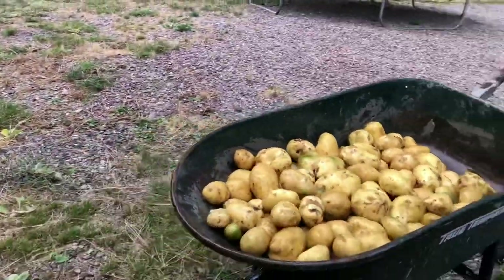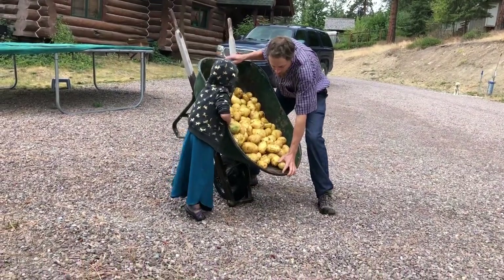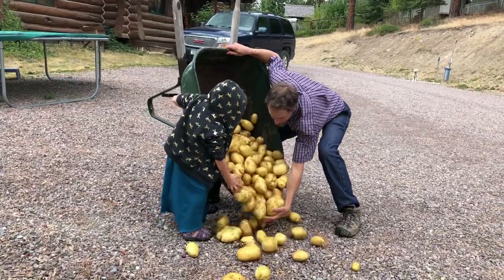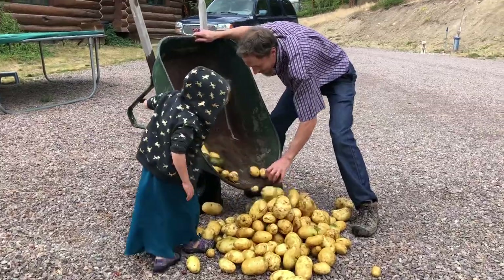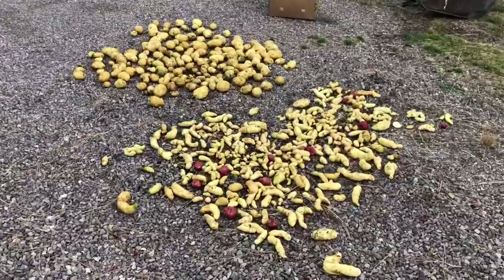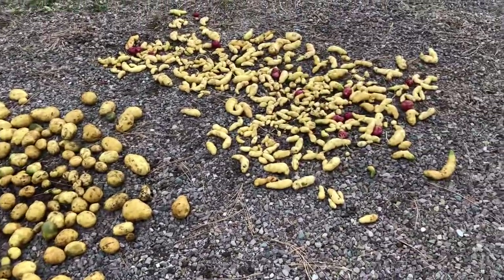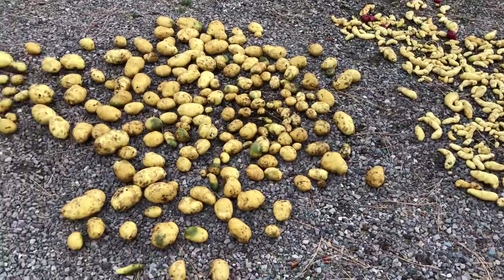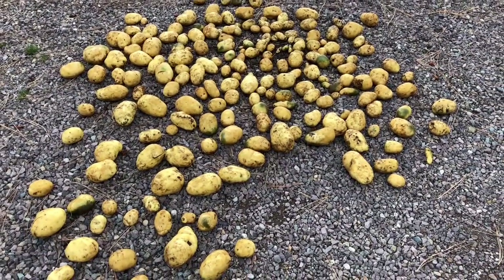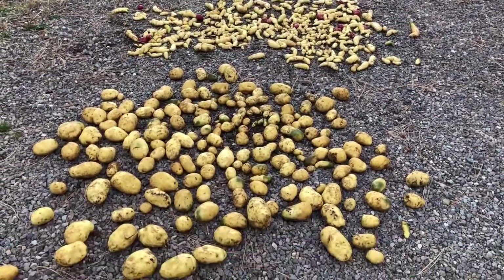Now we're going to take these out and spread them out on the gravel. We've got to be careful so they don't get bruised. There are all the potatoes we dug out of the garden this afternoon. It doesn't look like that many, but when you put them in a box that'll last us for quite a while. Probably 50 pounds or more — maybe 80 pounds. Those are all fingerlings, and these are all like a yellow potato — Yukon gold or yellow fin type. Now we're about done. It's mid to late afternoon and we're going to start wrapping up our Saturday.